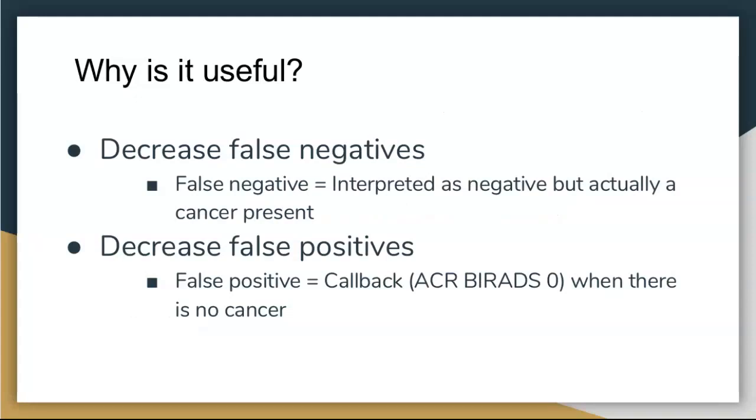3D mammography helps with false negatives — situations where the mammogram looks normal but there was actually a breast cancer we couldn't see. Mammograms find most breast cancers, about 85%, but not all. 3D can decrease those false negatives by unmasking cancers hidden in dense tissue. It can also decrease false positives — patients called back because we see something that turns out to be fine. If we can avoid those, that's a benefit in both regards.